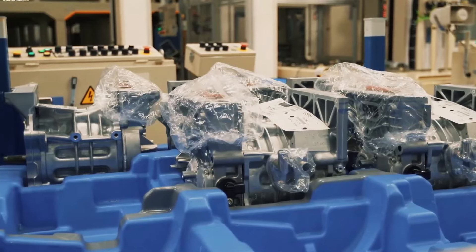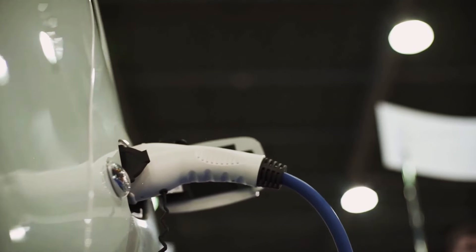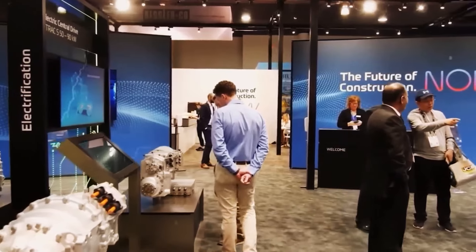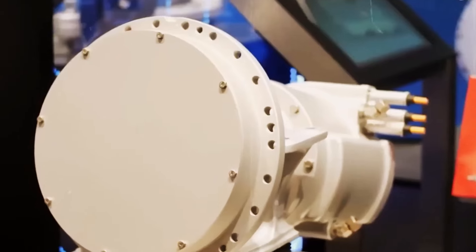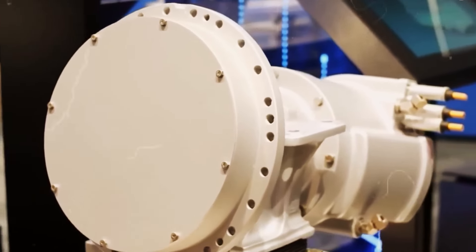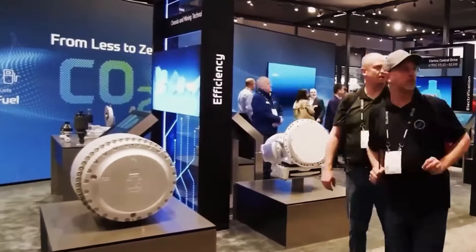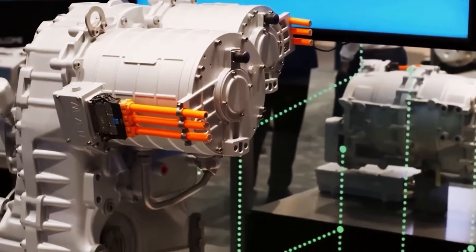However, the continuous development of magnet-free motors, especially innovative ones like ZF's, presents promising alternatives. These new technologies can reduce the environmental impact of electric vehicle production and contribute to a more sustainable future in the industry. Motors like ZF's, which combine efficiency and compact design, are examples of technological evolution toward more conscientious and environmentally responsible engineering.